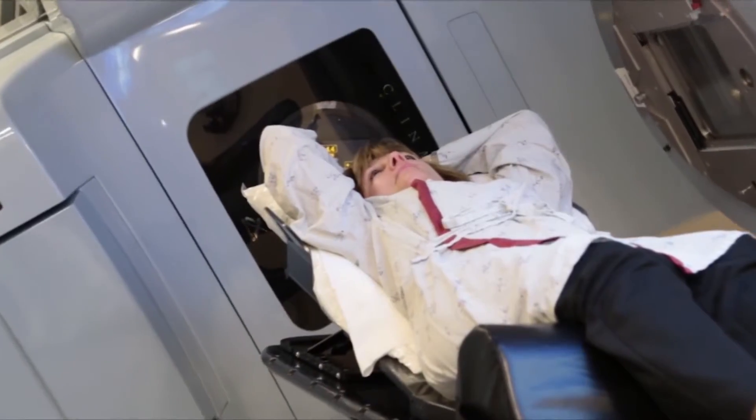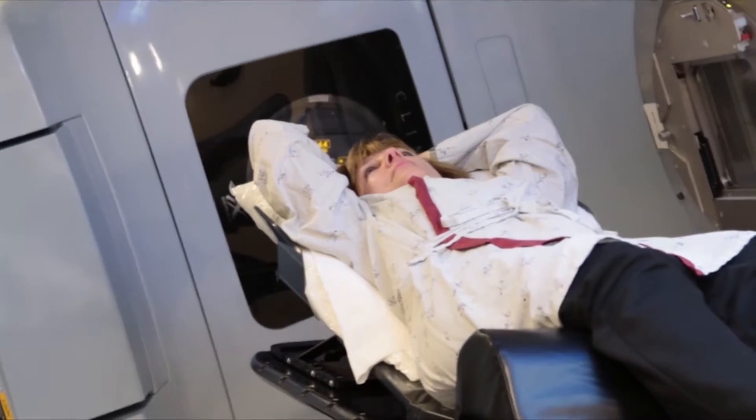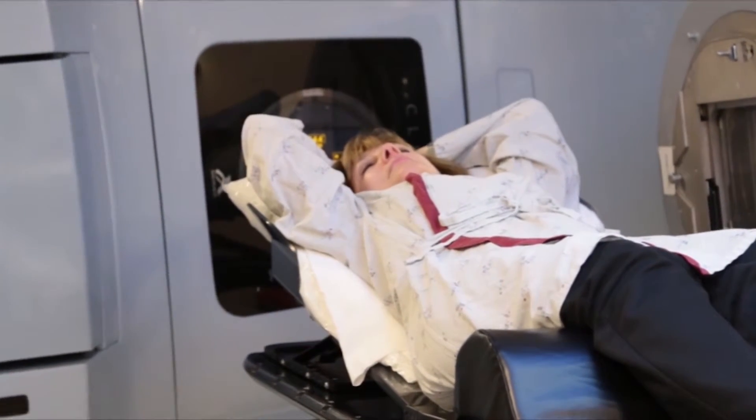An added bonus: doctors notice less internal scarring after surgery and less disfigurement in healing when they use the spiral coil. We can sort of reconstruct the tissue around this framework, and the fact that it's open in between allows the tissue to sort of grow into that area.